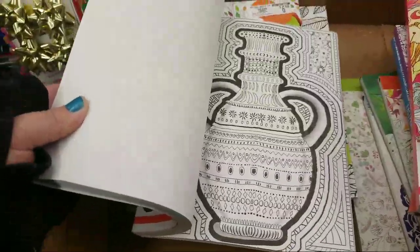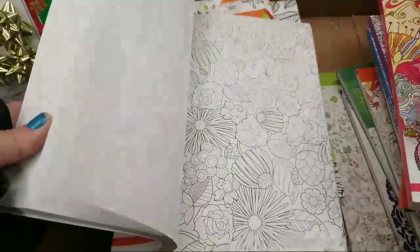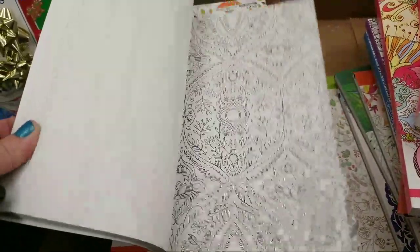They're all so nice — I don't want to buy them all, but they're all so nice. It's going to be hard to pick which ones. They would be really good gifts.